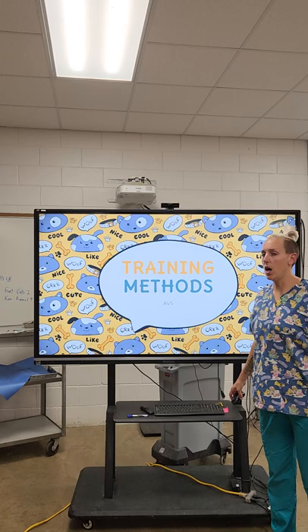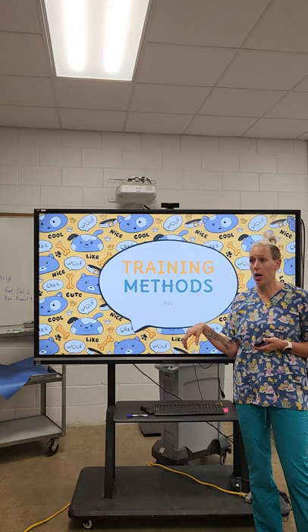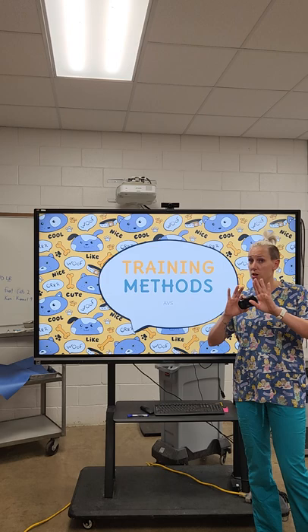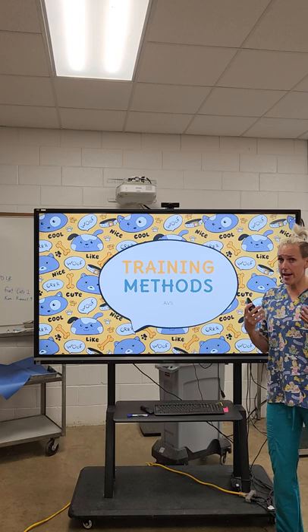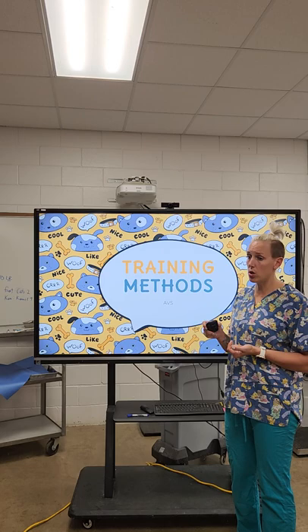Today we're going to talk about training methods. Since I'm not here in person, you have guided notes that go with this. You can either listen on one computer and type on another, or split your screen to follow along with the PowerPoint. You'll need to pause my YouTube lecture to watch the embedded videos — I'll stop talking to give you time to do that.